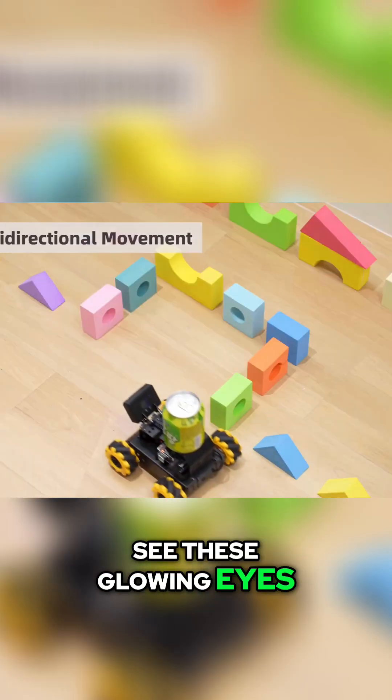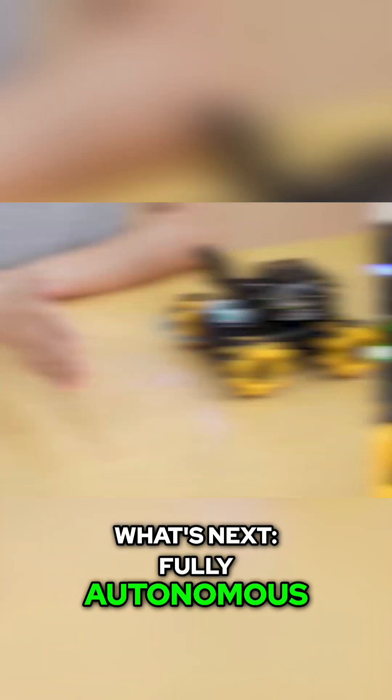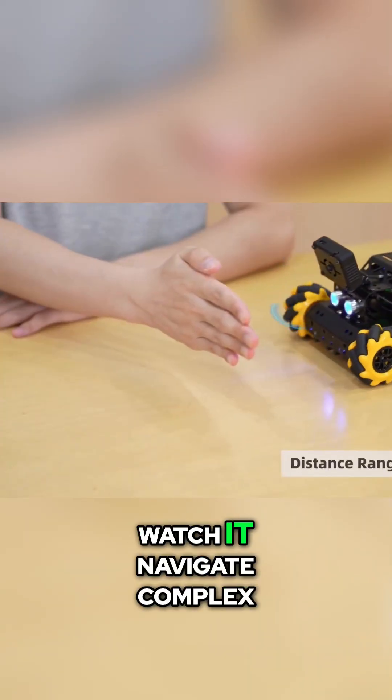See these glowing eyes? Smart ultrasonic sensors accurately sense distance, which is key for what's next: fully autonomous obstacle avoidance. Watch it navigate complex paths all by itself.